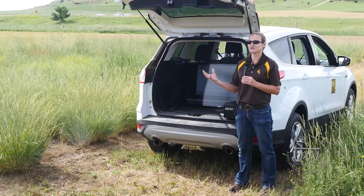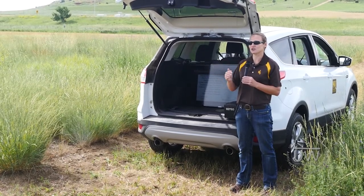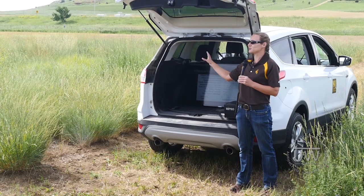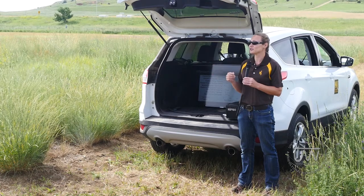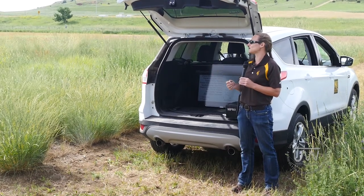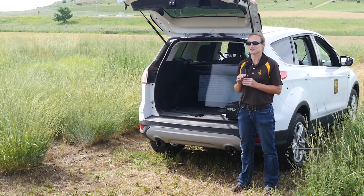What we would like to continue seeing is the long-term effects of Esplanade on these perennial grasses. Esplanade is supposed to last in the soil for around three years, so we'll continue to see these effects, and that's what we'd want to know long-term in this type of seed production system.